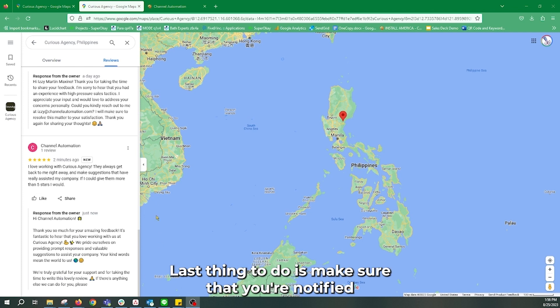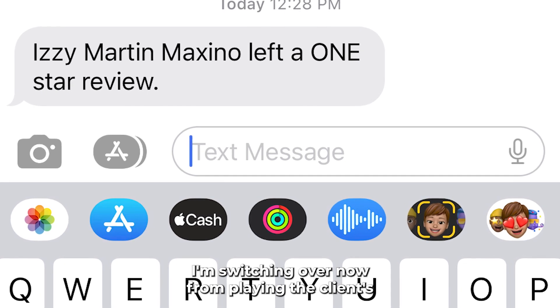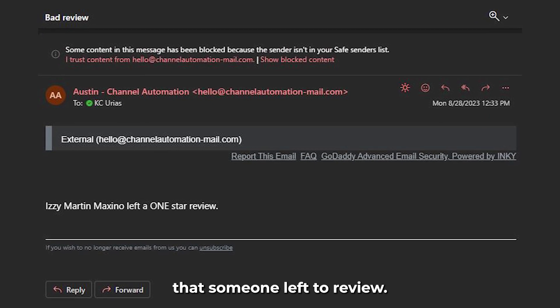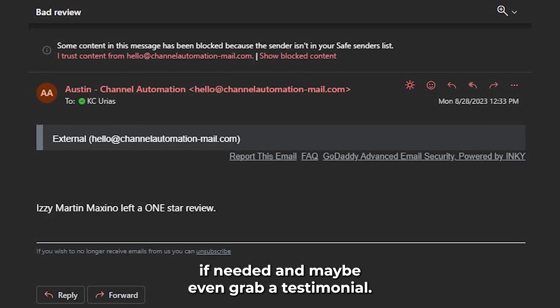Last thing to do is make sure that you're notified that a review has been left. I'm switching over now from playing the client's part to playing the part of the business. Look at that — I got a text message and an email notification that someone left a review. Now my team and I are prepared to follow up if needed and maybe even grab a testimonial.